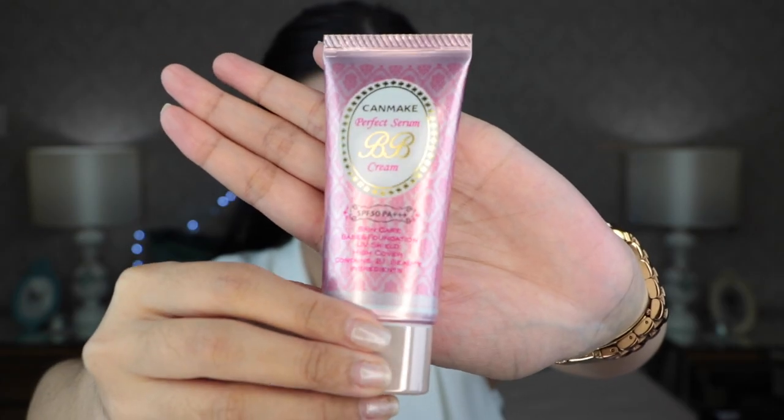Proceeding with the next makeup items that I got, I went to PCX or PC Exchange. Canmake Tokyo has been in the Philippines for quite some time now, and I went and purchased some of their makeup items. I got this Canmake Perfect Serum BB Cream — it says it has skincare, base and foundation, UV shield, high coverage, and contains two beauty ingredients. I'm going to try this one out. It is in the shade 21. I haven't tried any Japanese BB Cream yet, well aside from my Hair When Make BB Cream, so I'm interested to try this one out.